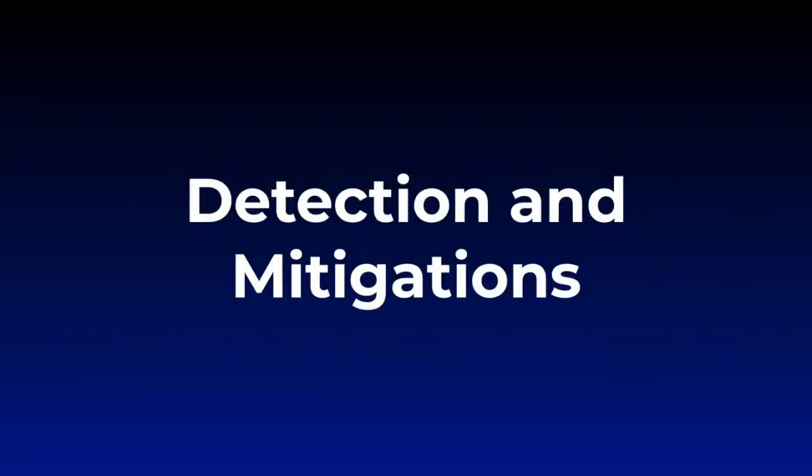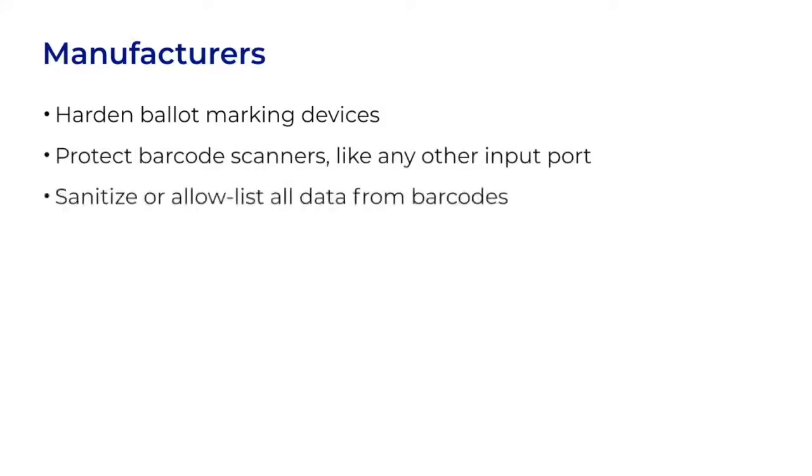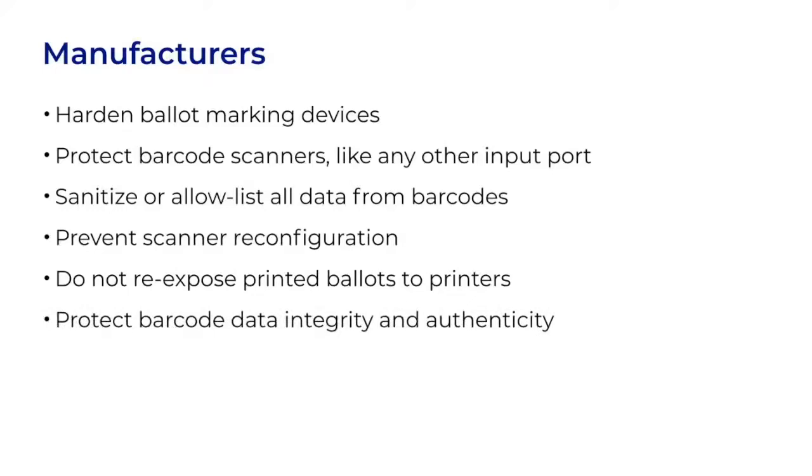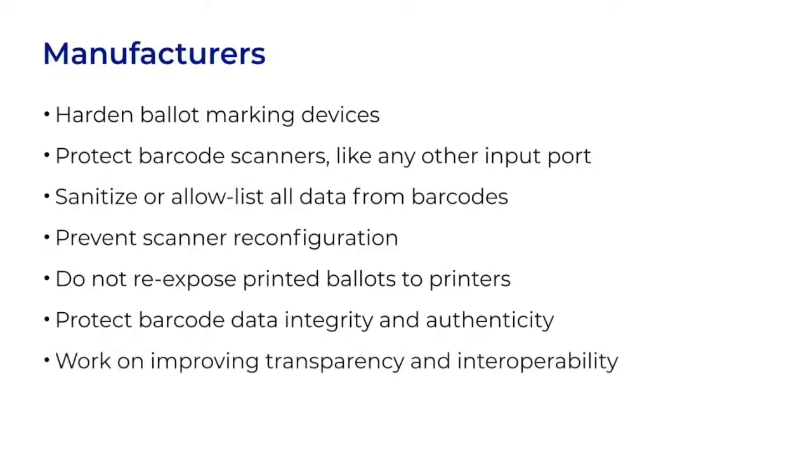Let's look at how defenders can detect and mitigate these types of attacks, starting with things manufacturers of voting systems could do. Manufacturers can improve the overall security of BMDs, protect barcode scanners like they would any other port, sanitize and allow-list all data from barcodes to protect against injection attacks, and prevent scanner reconfiguration in the field. Their systems should not re-expose printed ballots to printers — there should not be a single paper path that gets reused. Most importantly, they should design systems to confirm the integrity and authenticity of data coming from barcodes in a strong way that considers adversarial attacks. That may mean public key cryptography, and it may require working out good key management practices. Working to make barcodes more transparent and interoperable would help to make them more trustworthy.